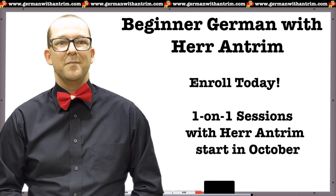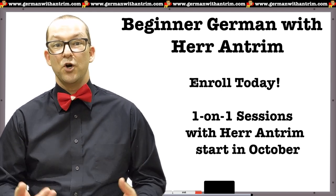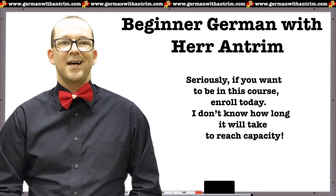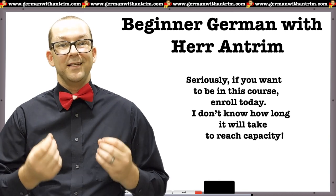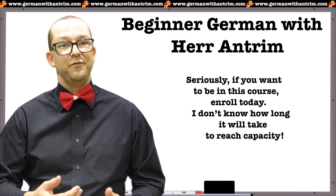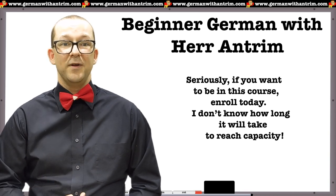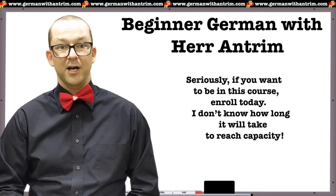Starting today, you can enroll in my Beginner German course, and starting in October you will be able to sign up for one-on-one sessions with me for this course. As with the last time, space in this course is incredibly limited, so you need to act fast if you want to participate. Once I reach capacity, I will close enrollment and it will likely be another couple of months before spaces open up.